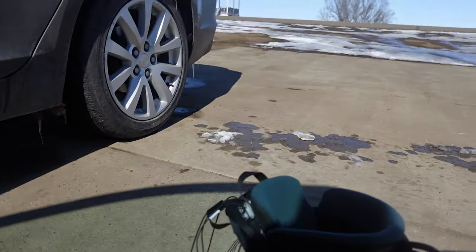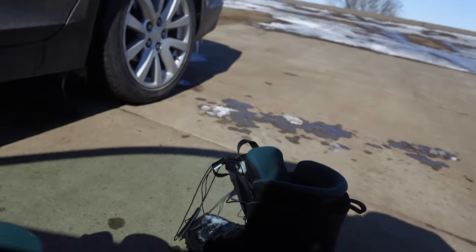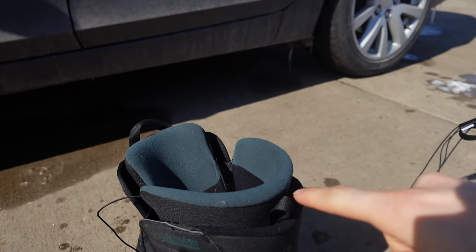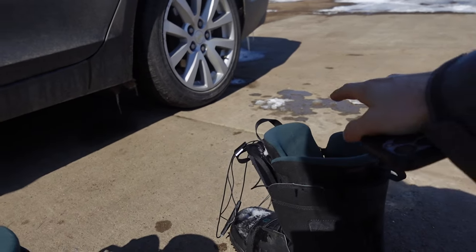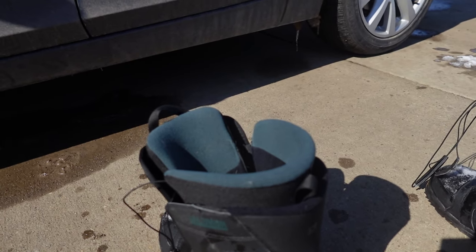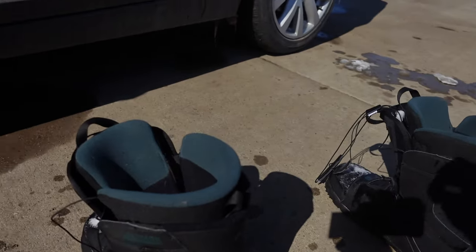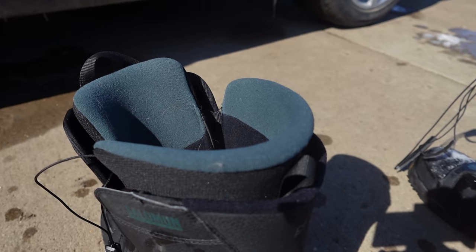I don't know if you guys can see it. There's actually smoke coming out — a little bit like moisture, a combination of hot and cold. Hot coming out of the boot and then cold meeting it, and there's actually smoke coming out. Kind of like when you breathe out and smoke comes out of your breath. Like this. Same thing occurring here, out of the boots. I thought that was interesting.